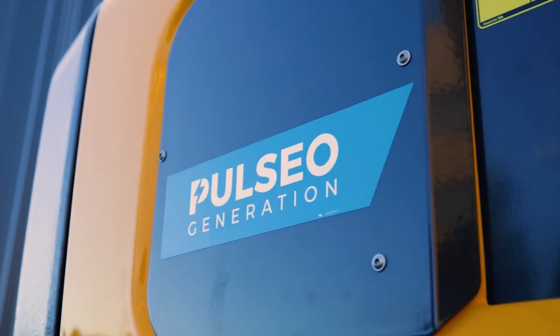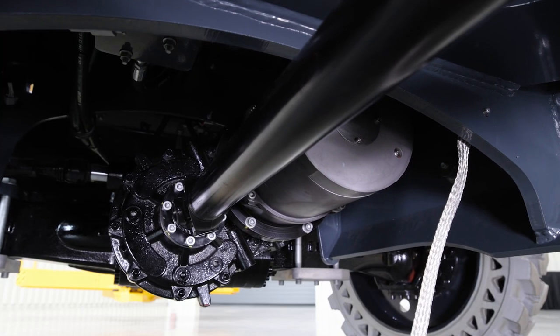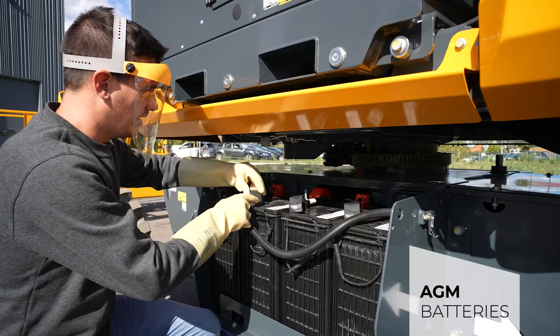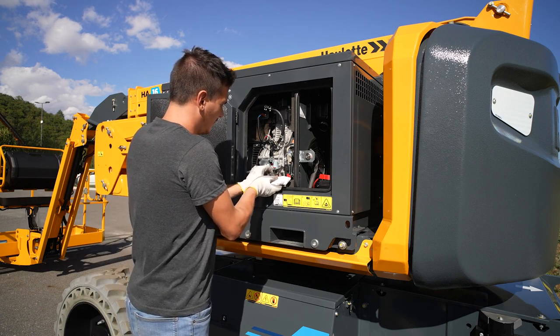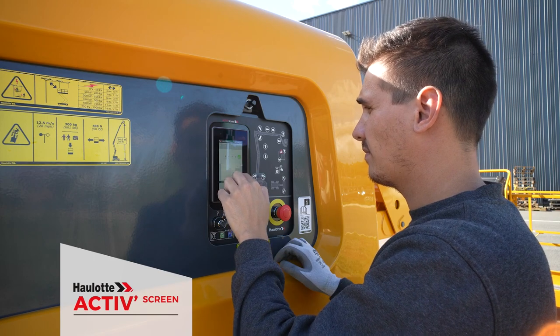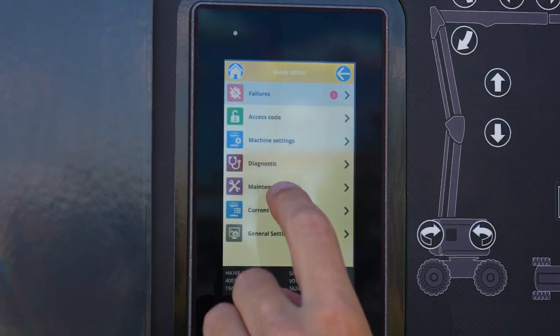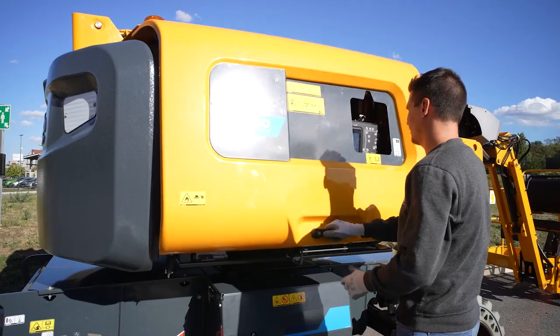The Pulsio generation keeps your maintenance costs under control. Maintenance-free electric motor and AGM batteries, easy access to components, and extended maintenance intervals. The OLED ActiveScreen interface provides real-time access to key machine status information and supports the operator in all daily maintenance operations.